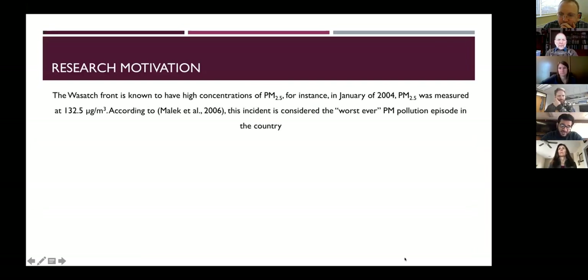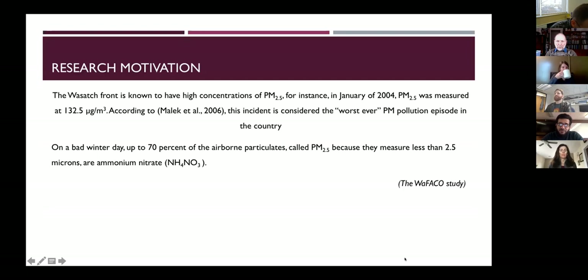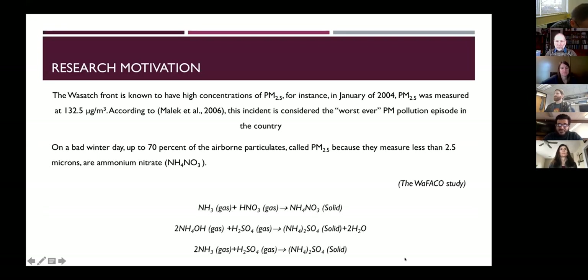The research motivation is that the Wasatch Front is known for high concentrations of PM2.5. Most of these particles are made of ammonium nitrate, as many studies indicated — like the WAFEX study — which mentioned that on a bad winter day, up to 70 percent of airborne particulates are made of ammonium nitrate. So we need to know where the ammonia is coming from, especially from the human side. These equations show how ammonia contributes to the formation of ammonium nitrate and ammonium sulfate particles.